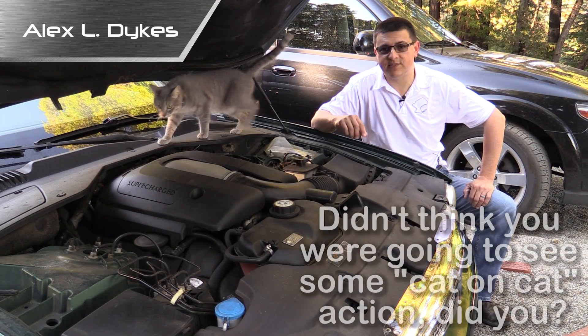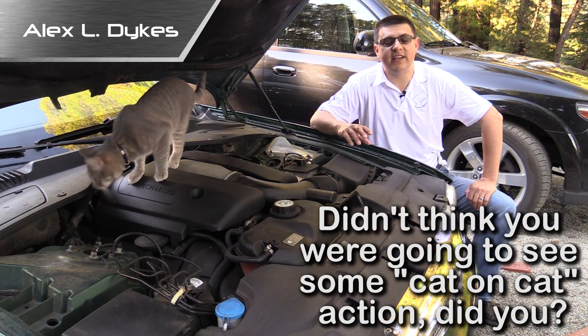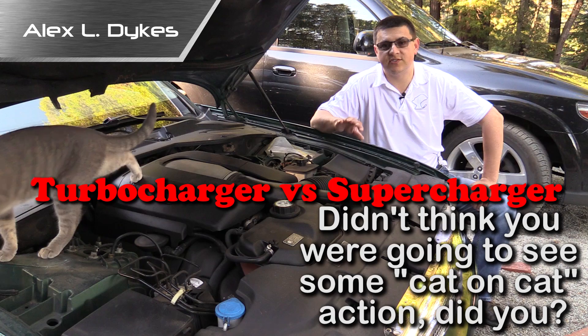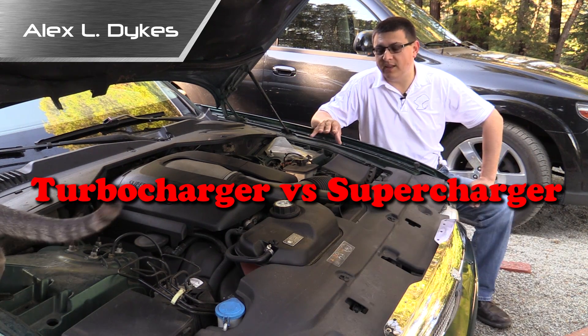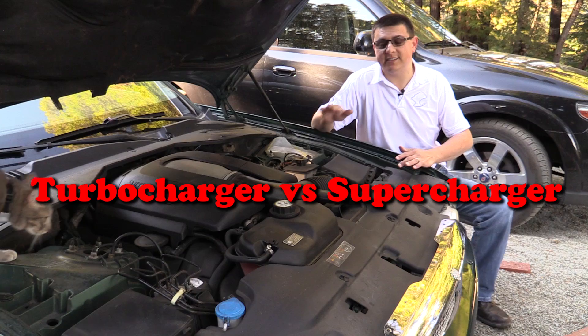Hello everyone. I'm Alex Dykes. This is Beatrice right here. And on today's Alex on auto segment, I was asked to talk about turbochargers and superchargers.